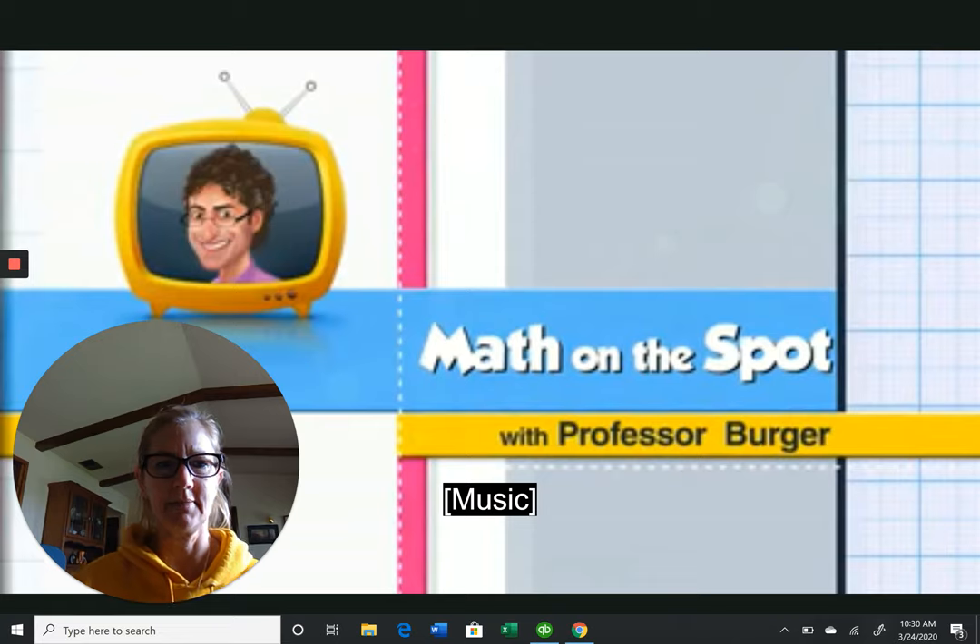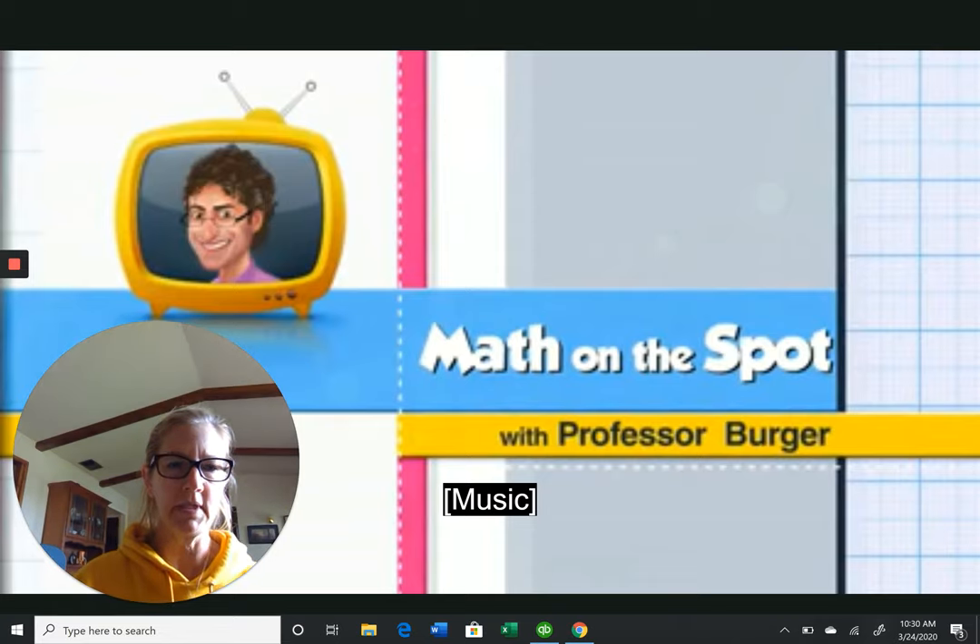Professor Berger is going to walk us through it and then we're going to practice. You guys ready? Hey, I missed you guys. I hope everything's okay — have somebody text me so I can make sure I know you're okay.